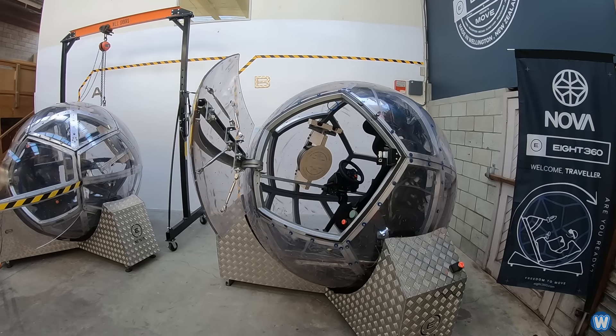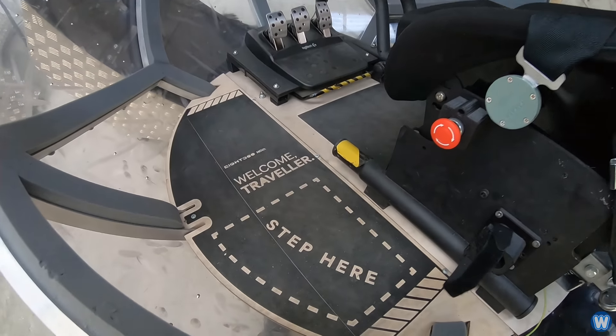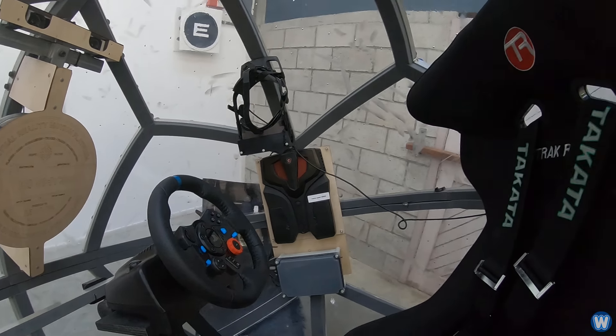Everything is contained inside the ball where the user sits, including the battery, PC, seat, harness, VR headset, and controls. The controls can be changed out for either a flight stick or a steering wheel as needed.